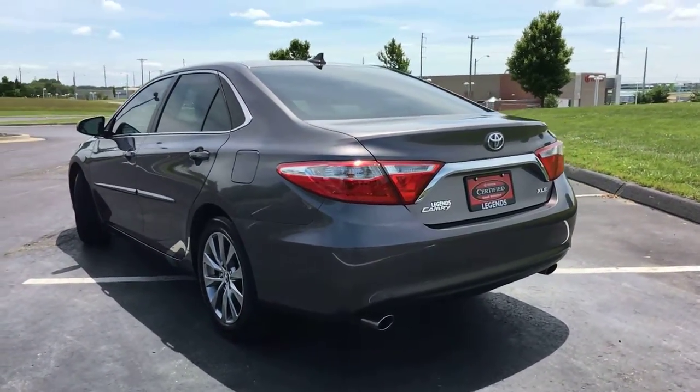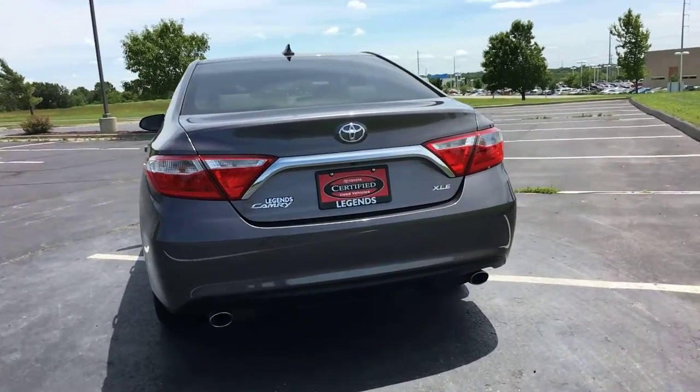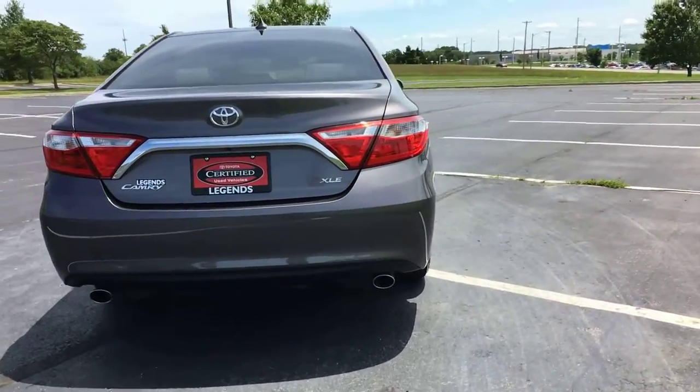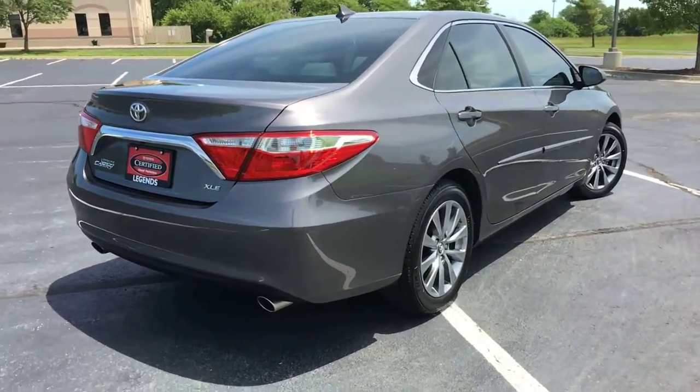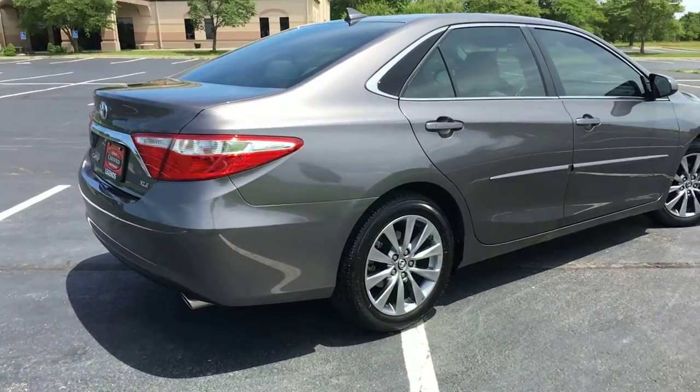It's got five-spoke 18-inch alloy wheels and dual exhaust. This is a V6 — not a lot of V6 Camrys out there, and they have a lot of power to them.